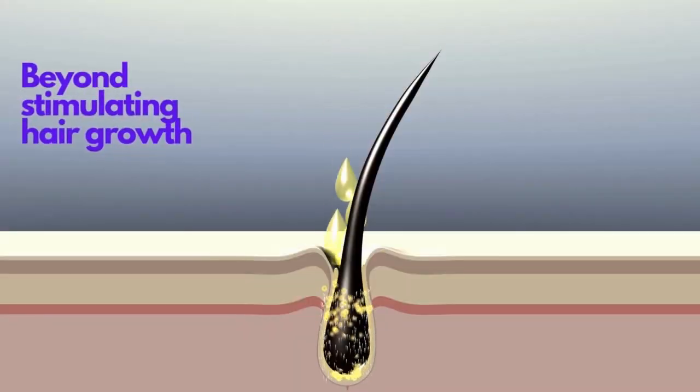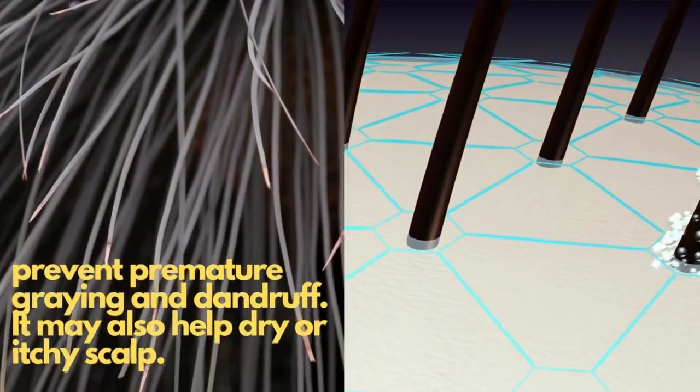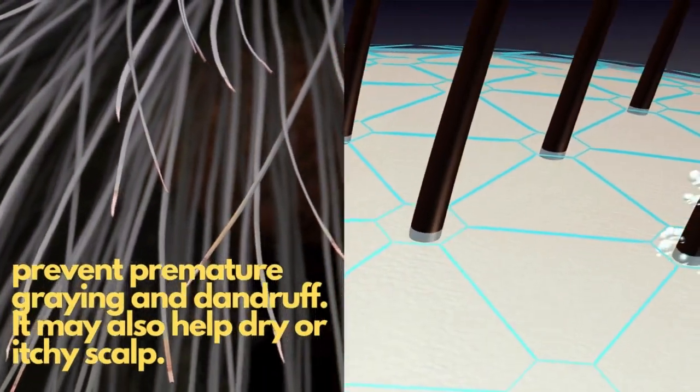Beyond stimulating hair growth, rosemary essential oil is used to prevent premature graying and dandruff. It may also help with a dry or itchy scalp.